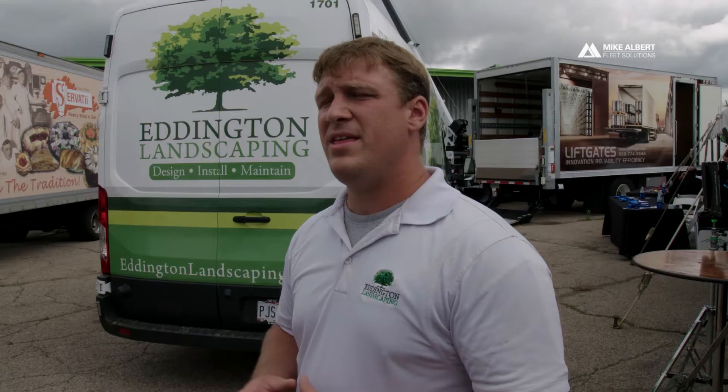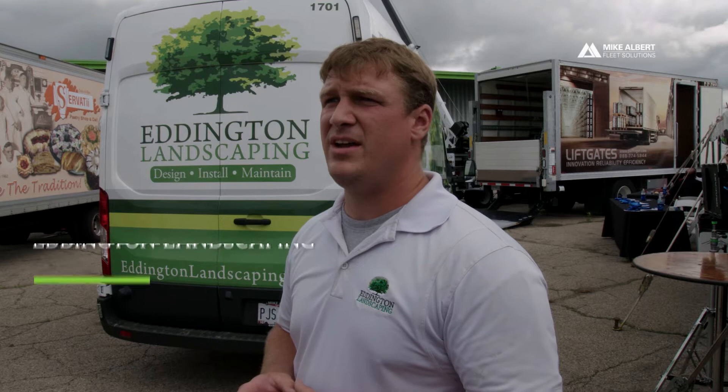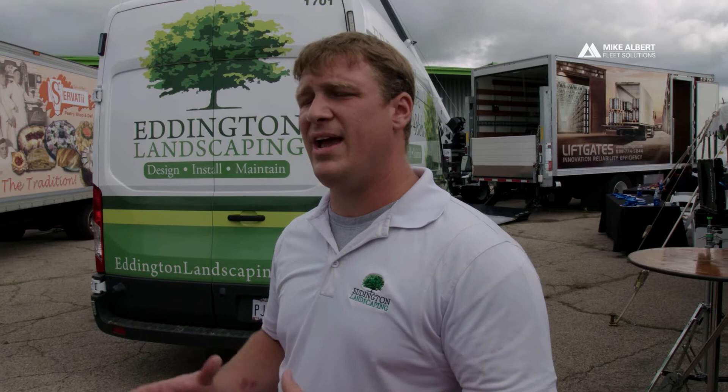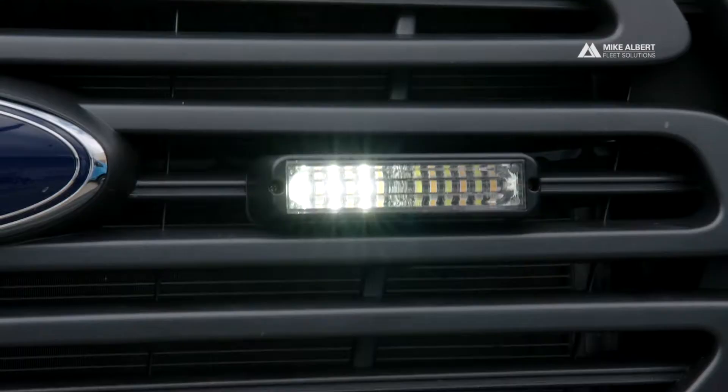Hi, my name is Camden Eddington. I own Eddington Landscaping. This particular vehicle is designed specifically to service our smaller clients, both residential and commercial, where we have site access issues. This vehicle is specifically designed to carry a two-man crew and be able to enter and exit properties quickly and efficiently.